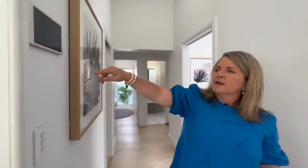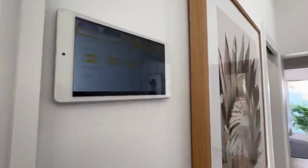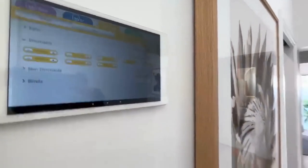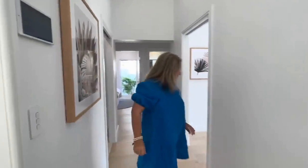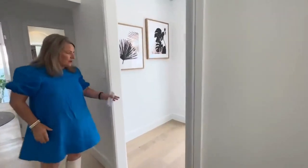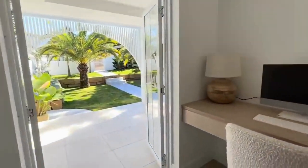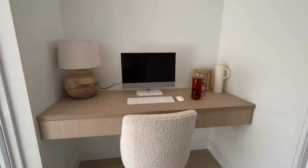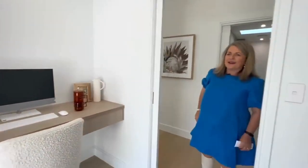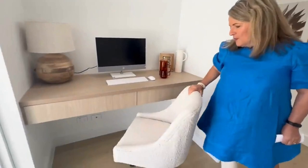Now we'll go through to our bedrooms, ending in the master bedroom. But first I want to show the air conditioning panel — we have a MyPlace system, so you can actually turn off all your lights and your air con all in the one spot. What a great extra to have in this beautiful home. And we have our study here as well, so if you were running an at-home business, you've got space with an outdoor area looking out to that beautiful front yard.